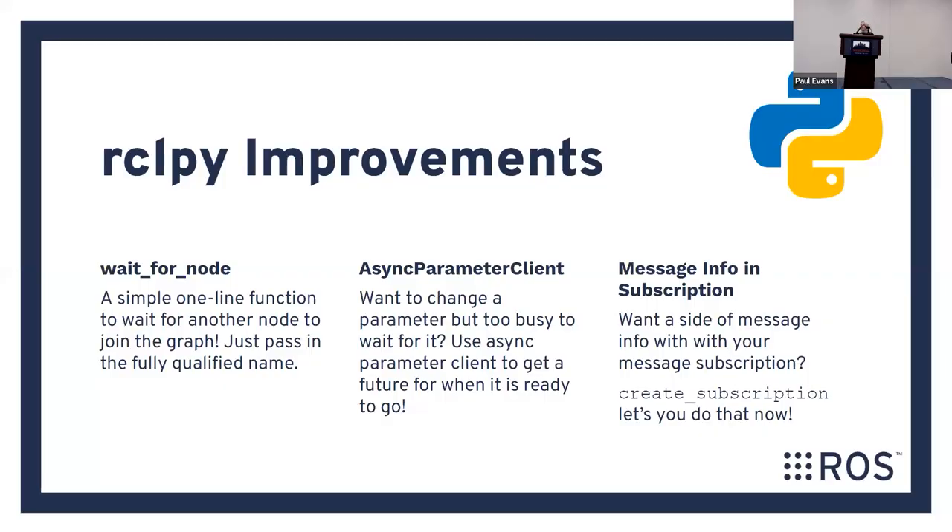RCLpy improvements: you can now use a wait_for_node function — a simple one-line function to wait for another node to join the graph before you do anything, which should be very helpful for making complex systems come up more reliably. There's now an async parameter client, so if you want to set a parameter but it may take a while and you don't want to block, you can get a callback when that parameter has been set. Finally, you can get message info in topic subscriptions using create_subscription to look at the info coming off that topic.